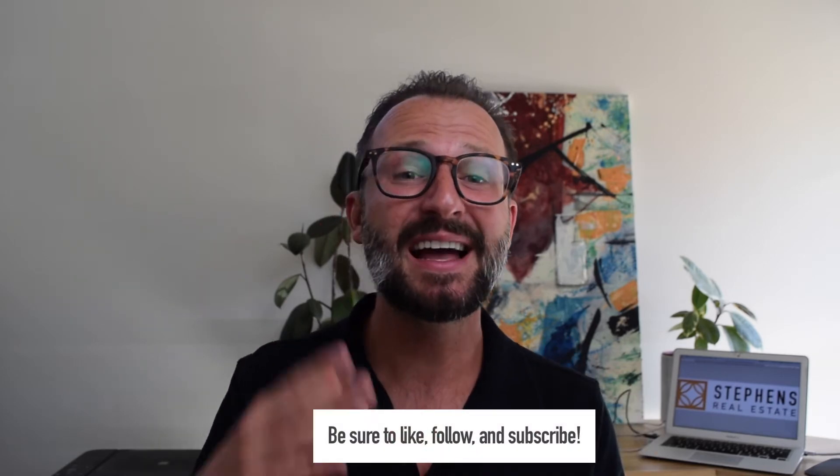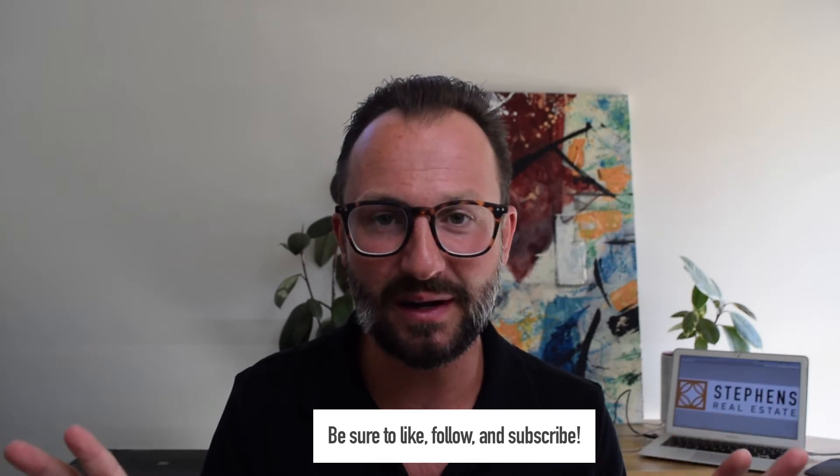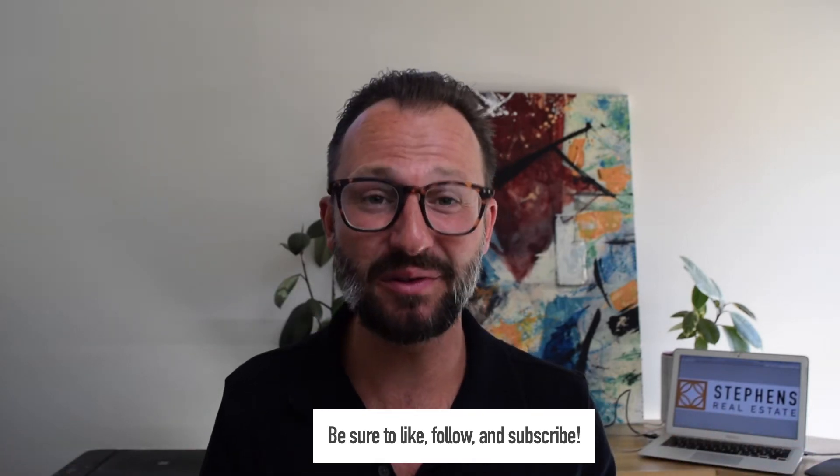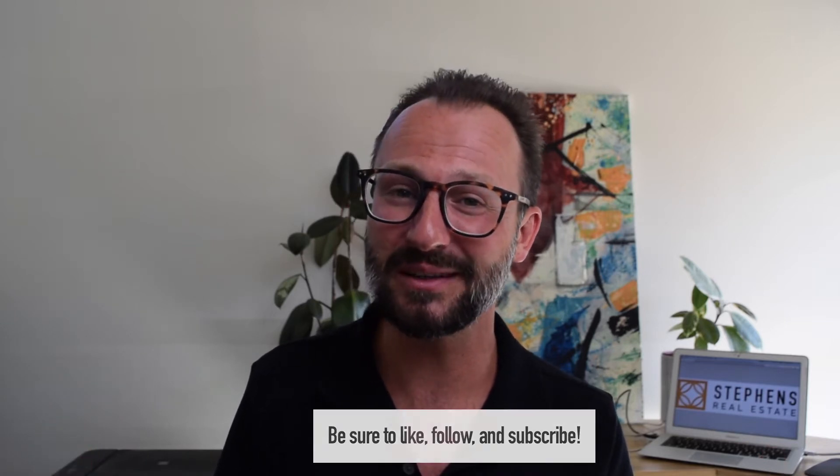By the way, if you happen to like videos like these, hit subscribe or follow, whatever platform you happen to be on. That way you can stay up to date with all sorts of great information related to Los Angeles real estate, because that's what we do around here.